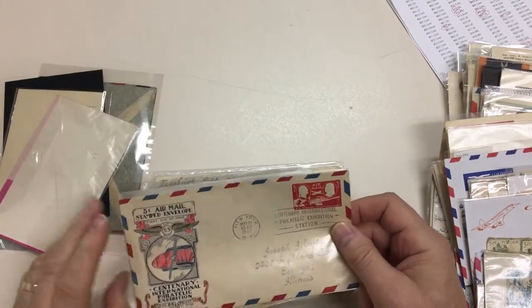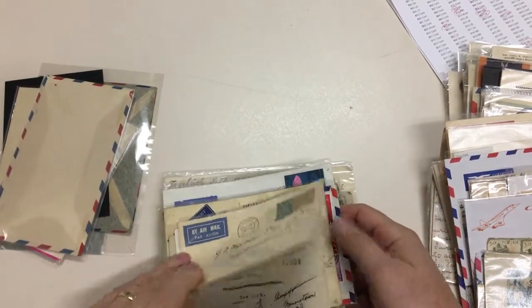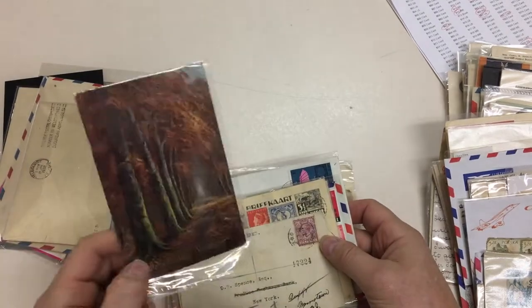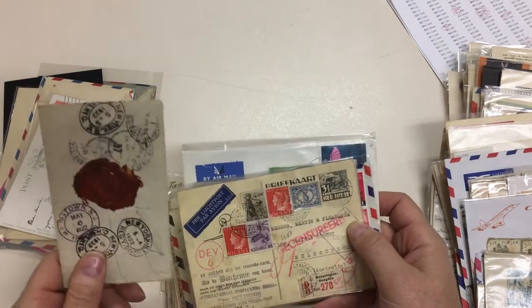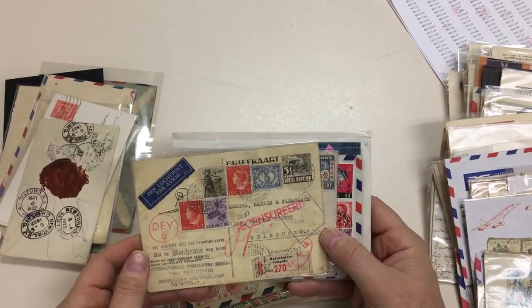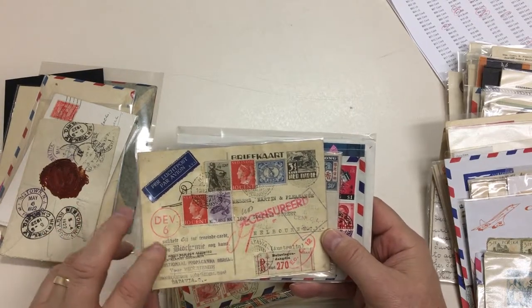It's been hand coloured. There's lots of covers and postcards. Registered to New York, Dutch Indies during the Second World War.